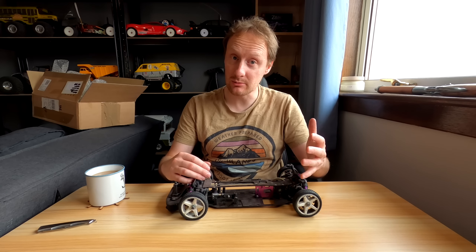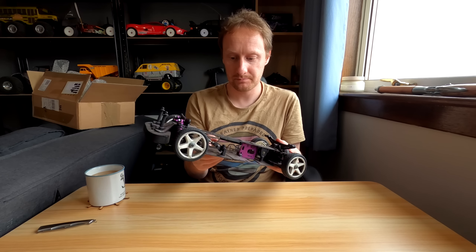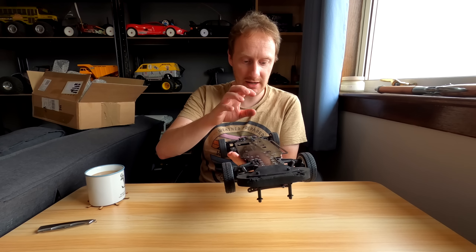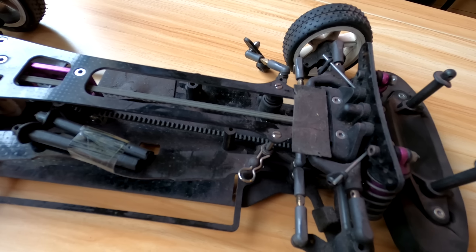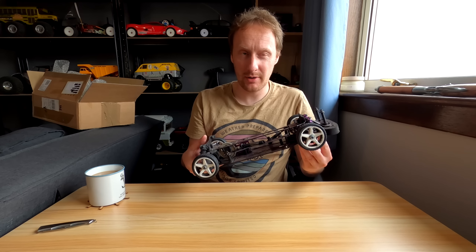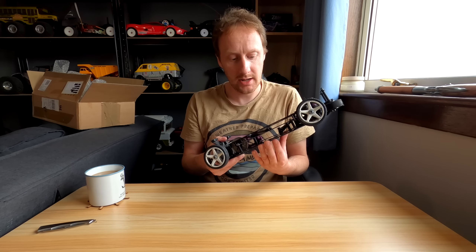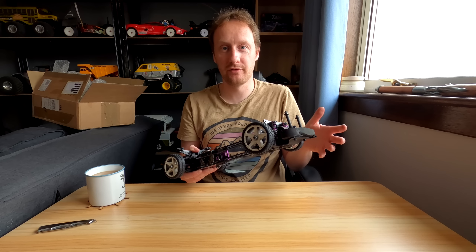Let me give you a little bit of history about the Schumacher MI1. History starts with a different car — which is the same car. Back in 2001 Schumacher released the Mission, which was their top spec, flagship, high-end racing touring car. It competed in club, national and world championship levels. Over the few years it was out, it competed against the likes of the Team Associated TC3, Team Losi XXXS, HPI Pro 3, Yokomo MR4 TC Special — cars like that. And it had some success.